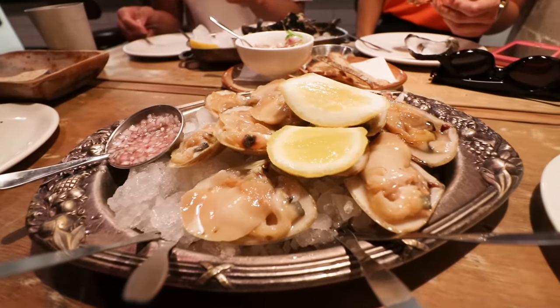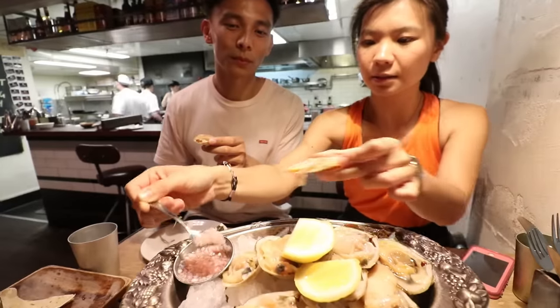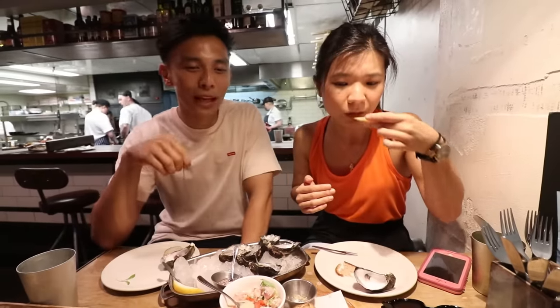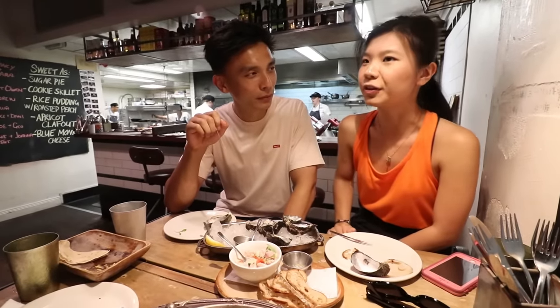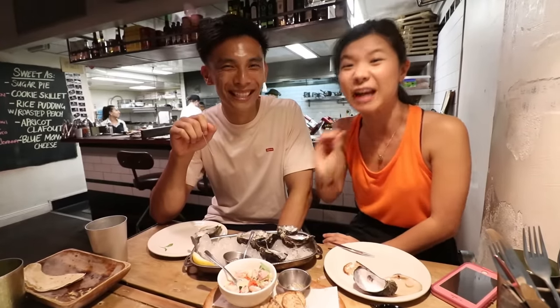The tuatuas have arrived! No visit to Depot is complete without these babies. So fresh, so sweet. I love these tuatua clams — they're absolutely amazing. They're a little bit chewy. The meat is really succulent — I think that's the best word to describe it. Though I like it, it's a nice chewy texture.